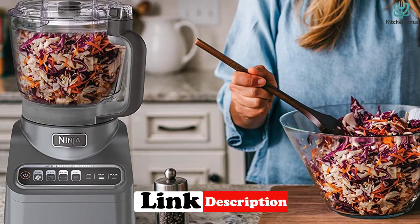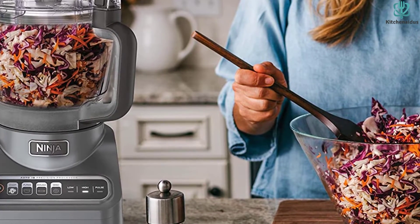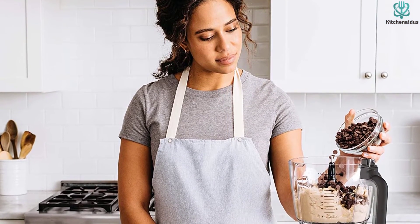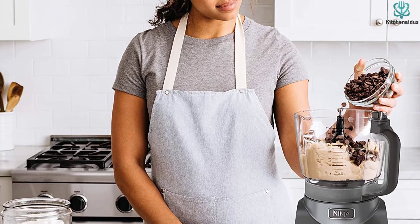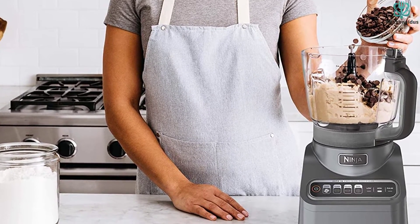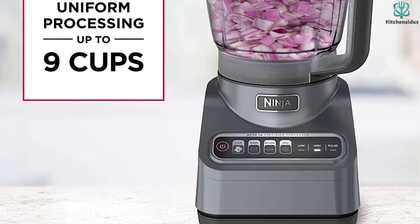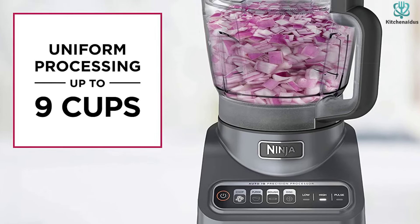The food processor includes three different blades: a multi-purpose blade, dough blade, and shredding/slicing disc, all of which are dishwasher safe. The food processor bowl attaches to the base, and it comes with a food chute and pusher which keeps hands away from blades while allowing for continuous processing.